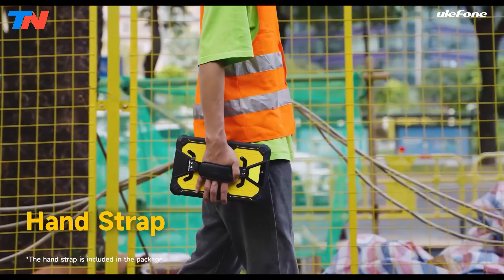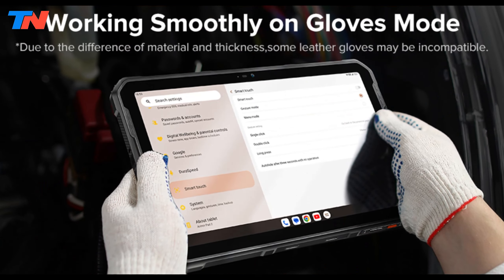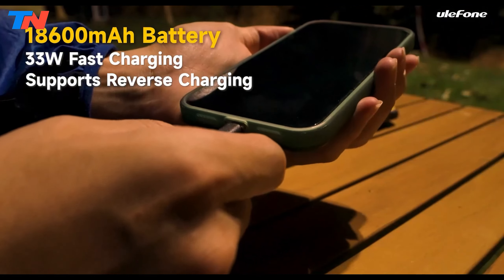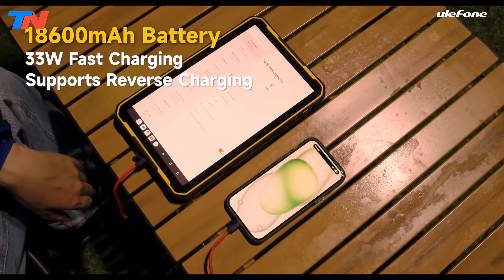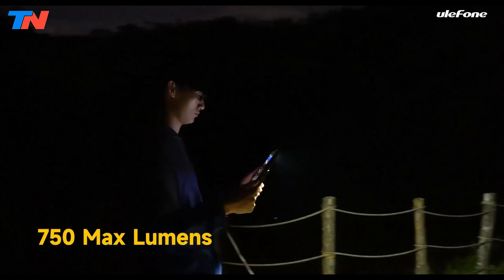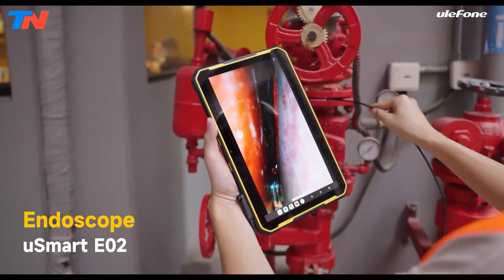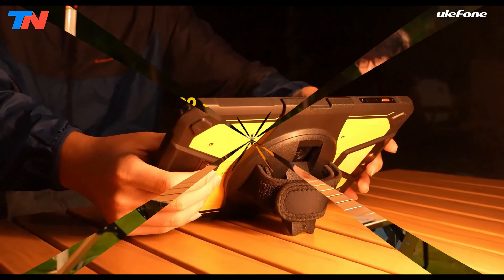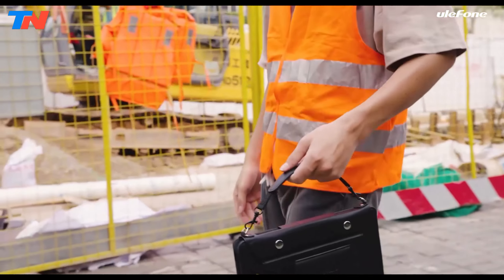Powered by a MediaTek Helio G99 processor, it offers 16GB RAM, 256GB storage expandable to 2TB, and runs Android 13. The 18,600 mAh battery supports 33W fast charging and a 750-lumen LED light. Additional features include 48 and 16-megapixel cameras, dual SIM, 4G LTE, NFC, GPS, Wi-Fi 6, and Bluetooth 5.2, making it ideal for demanding professional or outdoor use.